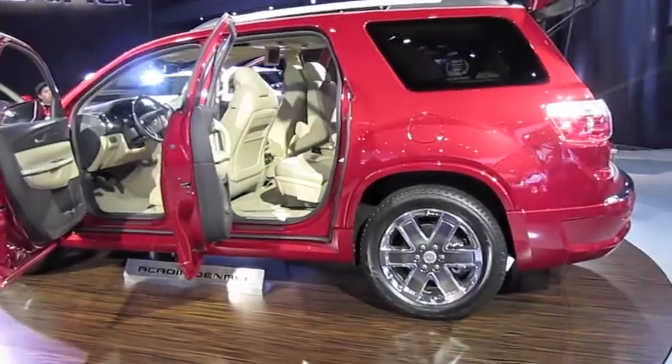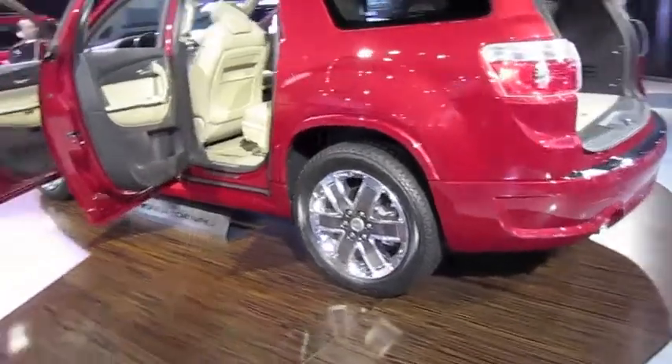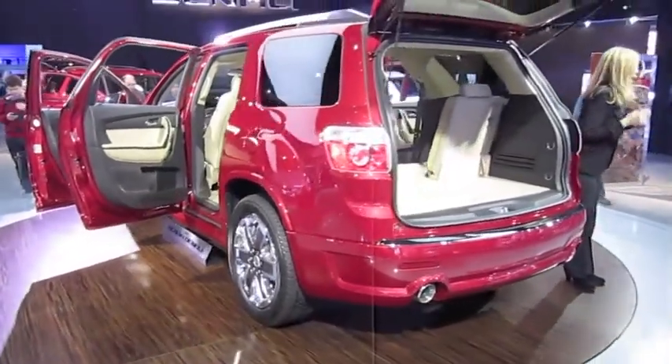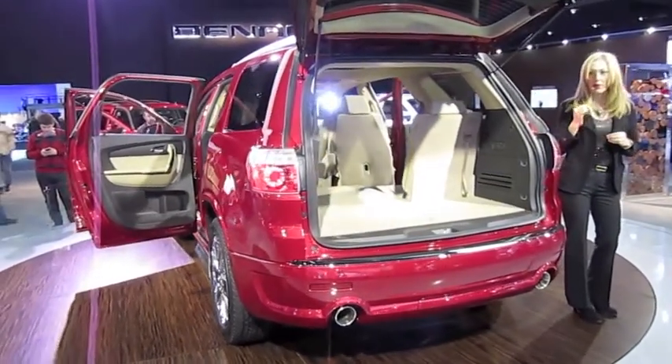Acadia comes with either all-wheel drive or front-wheel drive. You have independent rear suspension for quick and stable road manners, power-assisted rack and pinion steering, and a tight turning radius — all combined to make Acadia very maneuverable.